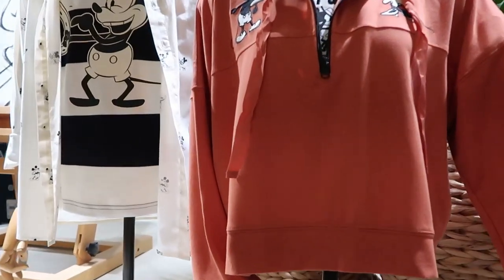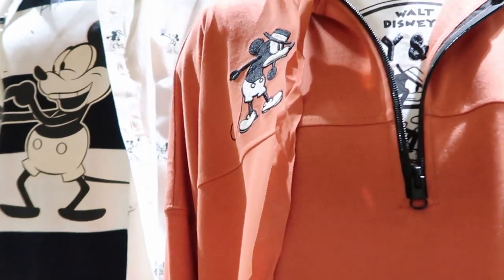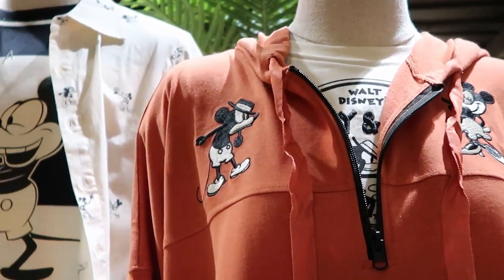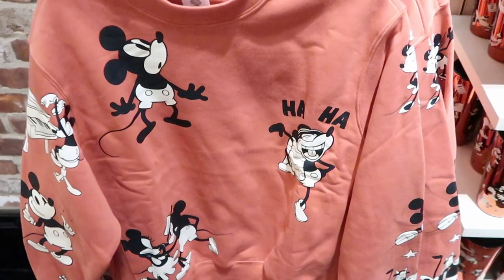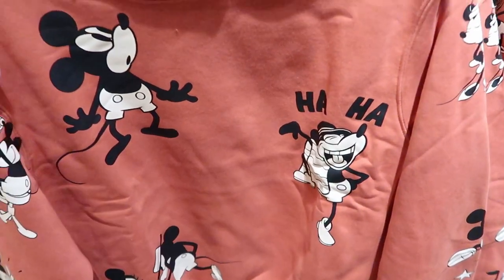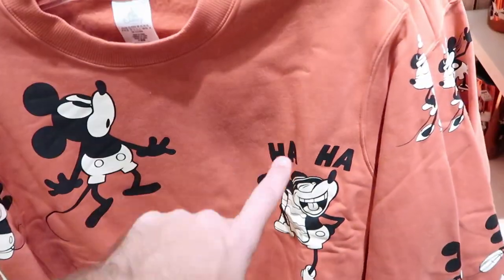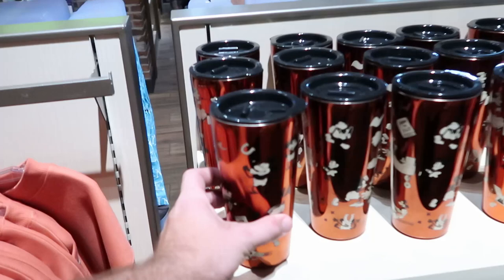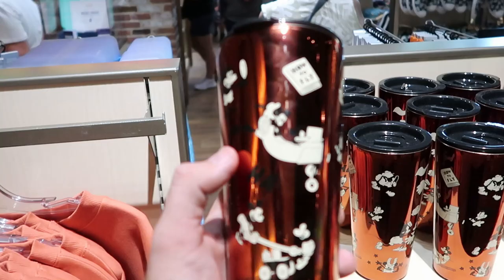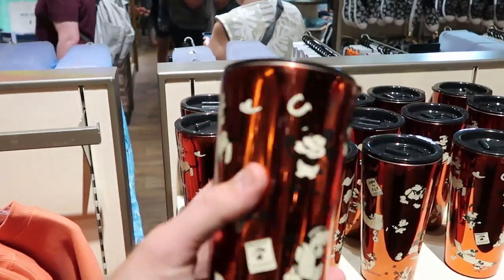It also looks like up here on the mannequin they have a new women's one with the same kind of get-up with Mickey and Minnie — these are actually embroidered on there. And how awesome is this men's t-shirt right over here? For $54.99 it has a bunch of different Mickey's — playing a piano, giving a thumbs up. This is actually really heavy, perfect for winter. And they do have a matching cup right over here — you got Mickey and Minnie flying over there, they're on a train. These ones are $24.99 and they're metallic.